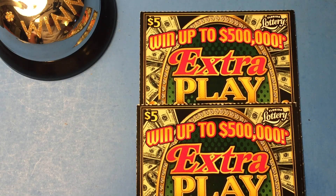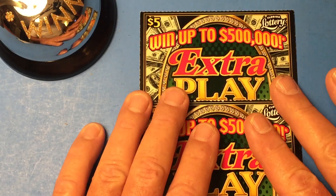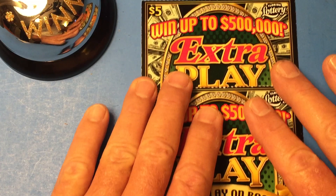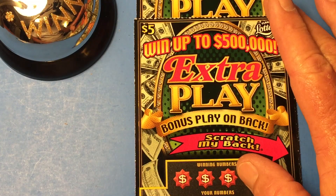Hello YouTube! This is the Scratching Wizard down here in beautiful Tampa, Florida. How are you doing today? These are new tickets to Florida. I haven't scratched them yet, but they've been out for a few weeks.